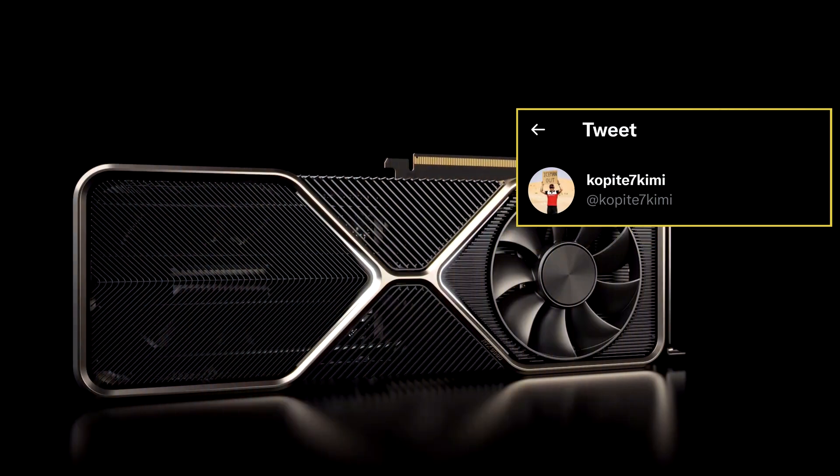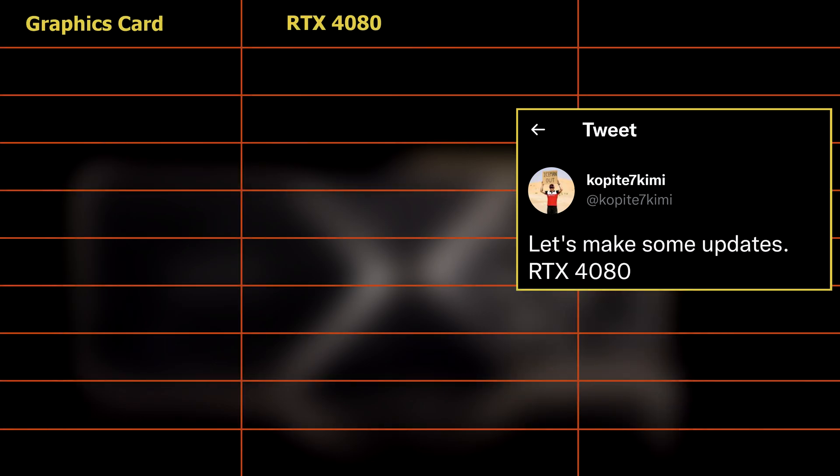Recently, Kopite7Kimi revealed what he claims to be the latest, and possibly final, specifications that Nvidia is considering for the RTX 4080, one of its upcoming graphics cards.